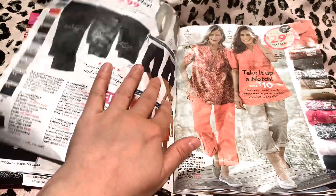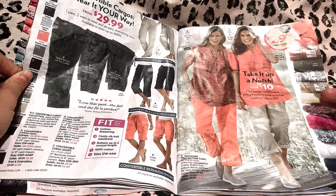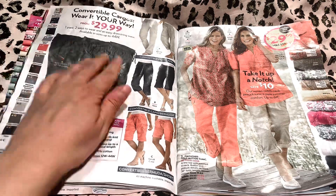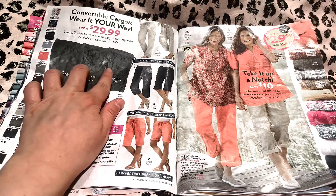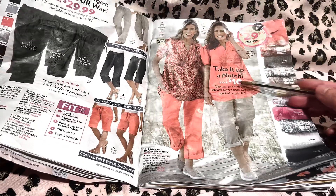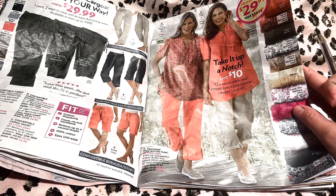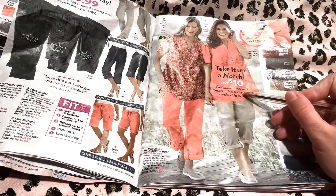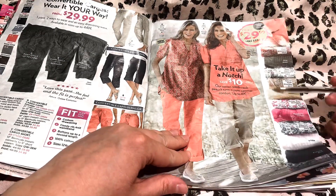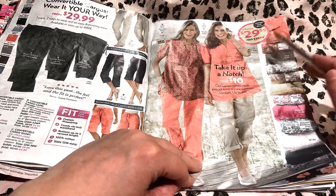And then this page — convertible, wear it your way cargoes. One pant, two ways to wear, and an easy drawstring waist, starting at $29.99. And then these are the take it up a notch woven stretch notch neck pin tuck tunic, and it goes up to 6X as well. It's in all of these colors. I think the salmon color would look very pretty on your skin tone.